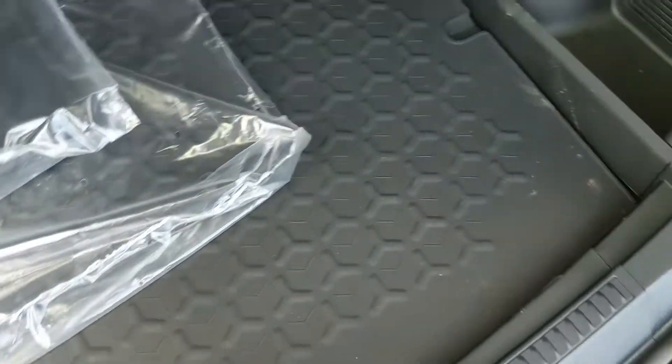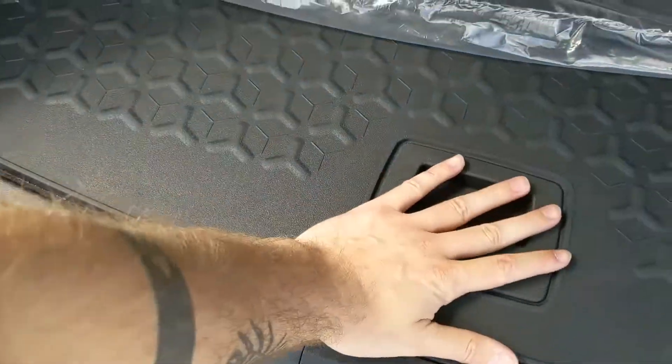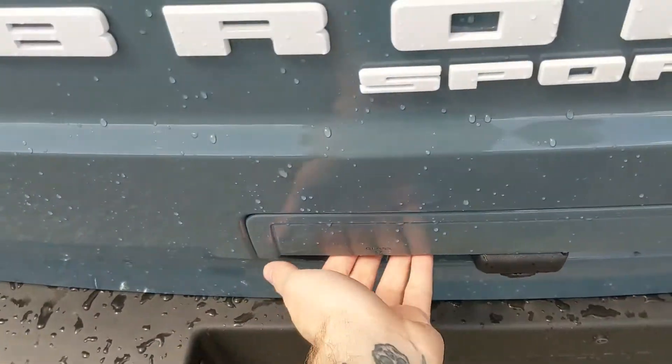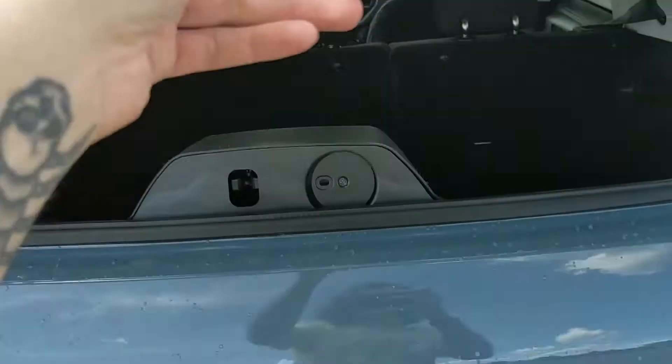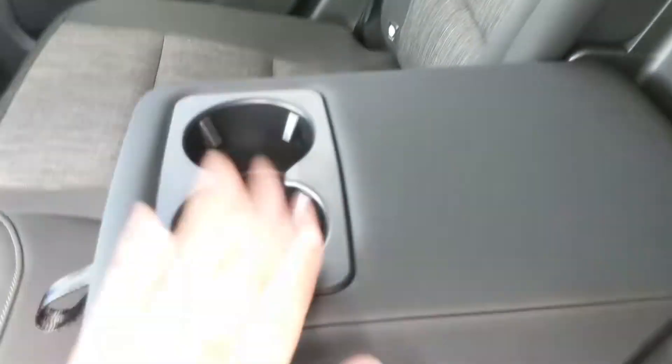Under this rugged cargo mat you have your spare tire with compartments around for spare tools and equipment. You also have a separately opening glass hatch for easy access. Looking in the back seat, you have comfortable seating for three with fold-out armrests and two cup holders in the middle.